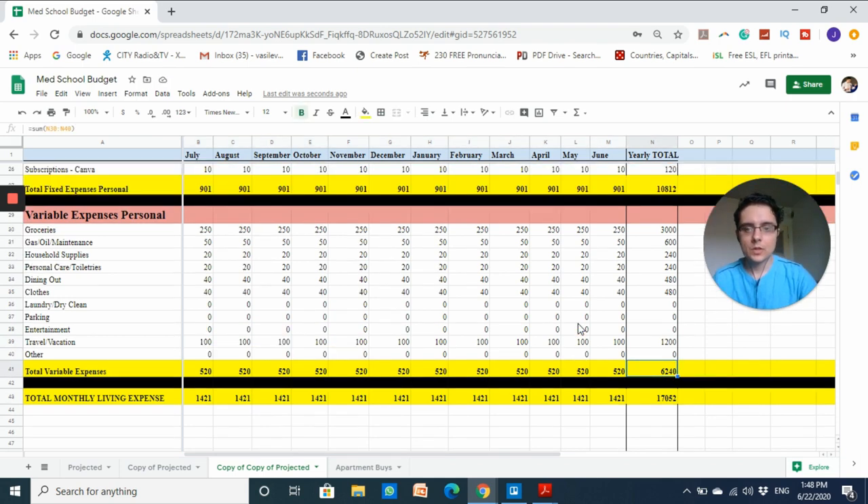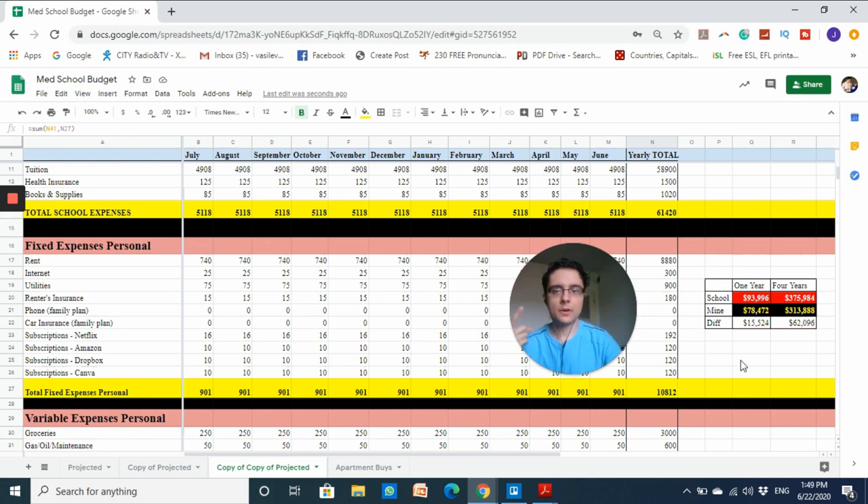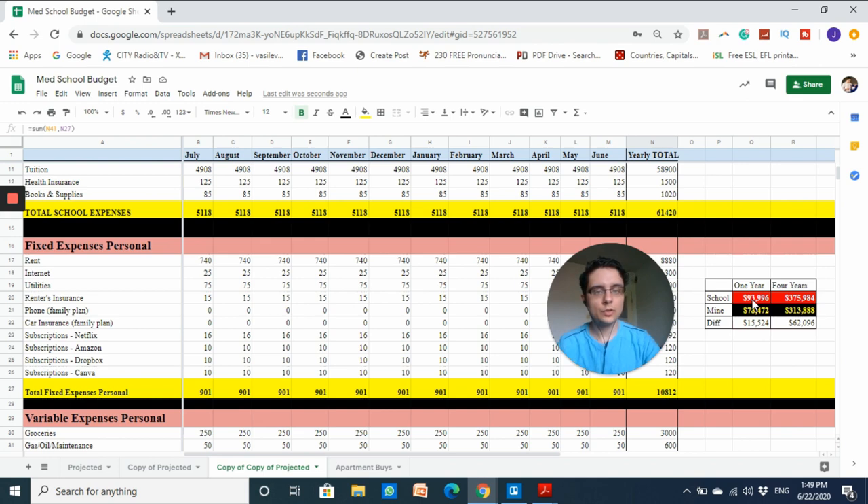My variable personal expenses come to around six thousand two hundred and forty dollars. Combined with my fixed personal expenses, my total monthly living cost is around one thousand four hundred dollars — a pretty good average based on what current medical students are spending. For one year, that's seventeen thousand dollars in living expenses. So comparing institution estimate versus my estimate: the school says ninety-three thousand nine hundred and ninety-six per year; my estimate combining school and living expenses is seventy-eight thousand four hundred and seventy-two. Over four years, the school estimates three hundred seventy-five thousand versus my three hundred and thirteen thousand — a sixty-two thousand dollar difference.